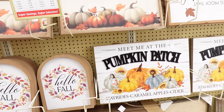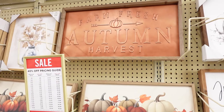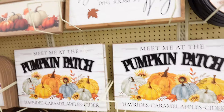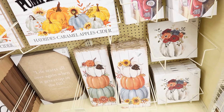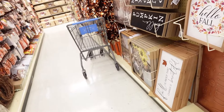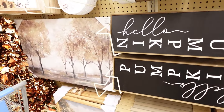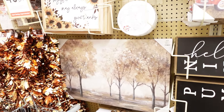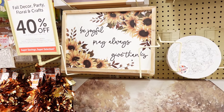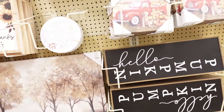They have signs that say 'Meet Me at the Pumpkin Patch,' 'Farm Fresh Autumn Harvest,' lots of fall artwork. 'Hello Pumpkin.' This one says 'Be Joyful, Pray Always, and Give Thanks.' So they have lots and lots to choose from.